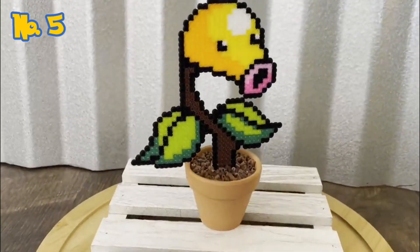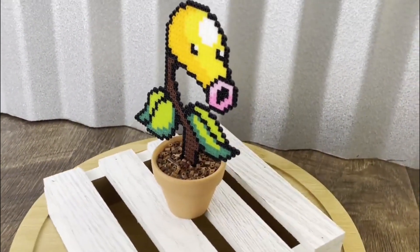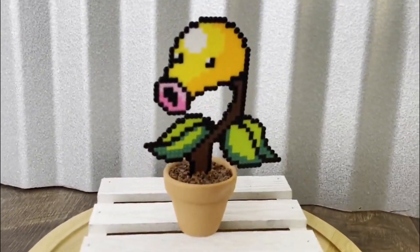Number 5: The Bellsprout Plant. This little plant will add some much-needed Pokémon charm to your living space, making it a delightful addition for both trainers and nature lovers.